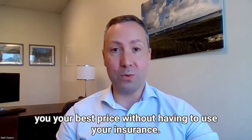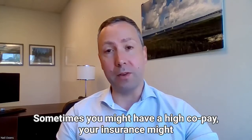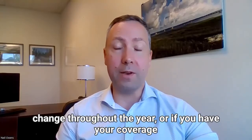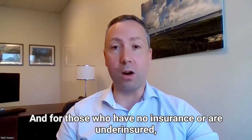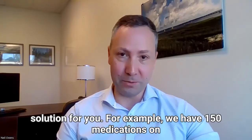We focus a lot on getting you your best price without having to use your insurance. Sometimes you might have a high copay, your insurance might change throughout the year, or if you have your coverage dropped, you should still be able to afford your medications. And for those who have no insurance or are underinsured, medications are really expensive, so we want to be a solution for you.